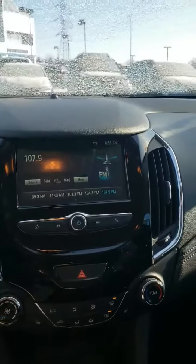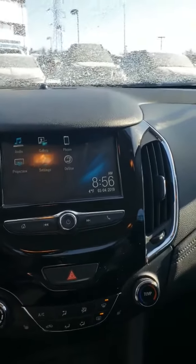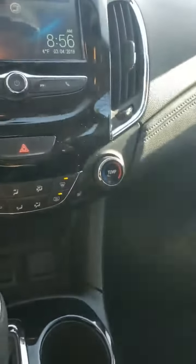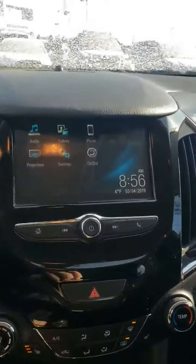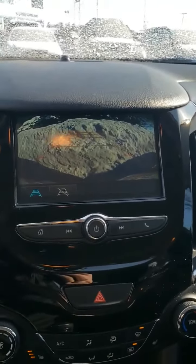So you have a full touchscreen in here with a full Bluetooth package. You've got Apple CarPlay and Android Auto. You also have heated seats for both the driver and the passenger. It's got a really nice backup camera with integrated backup, so it'll actually tell you where you're going to end up as well.